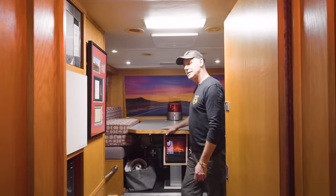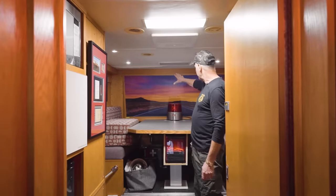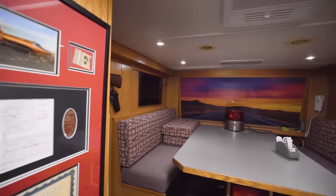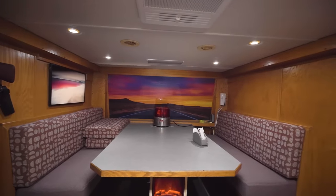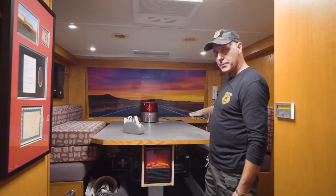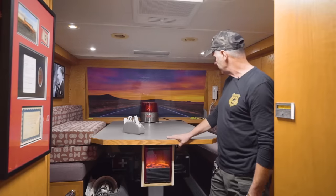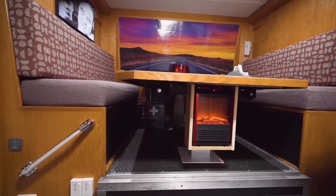This is where they saved the world — this is the original conference table. There were monitors everywhere, computers, telephones, and TVs. It was just crazy. I had to keep this because it's pretty cool. This is where I eat, and I can make another bed back here if I want to. The table was stationary, built in, but we made it so it goes down and up. Originally there was a microwave here, so I put one back.